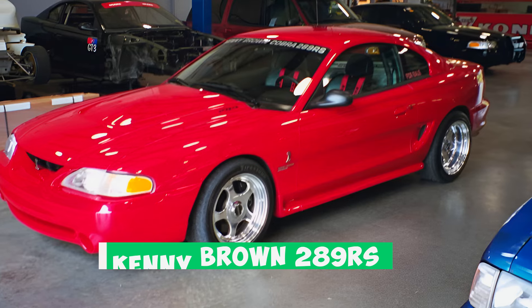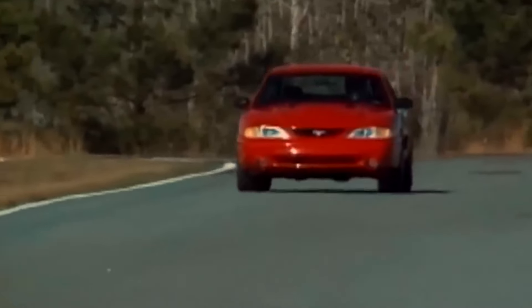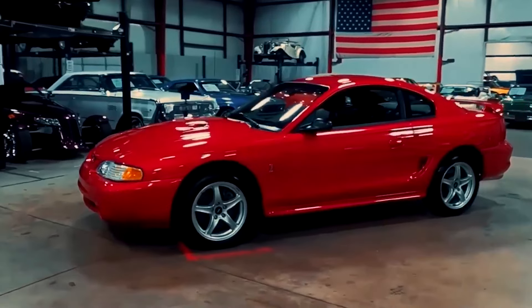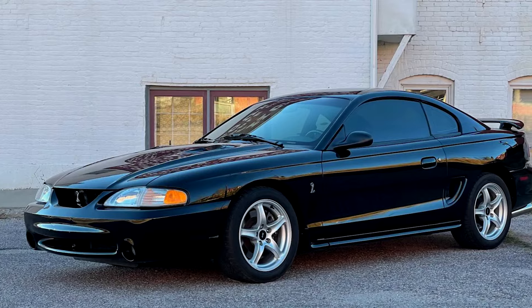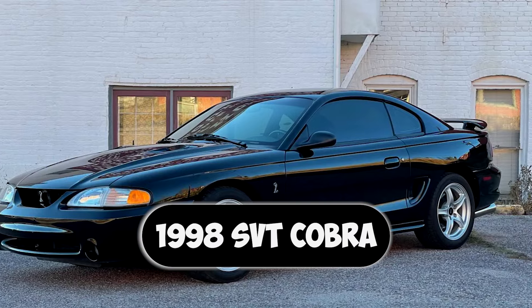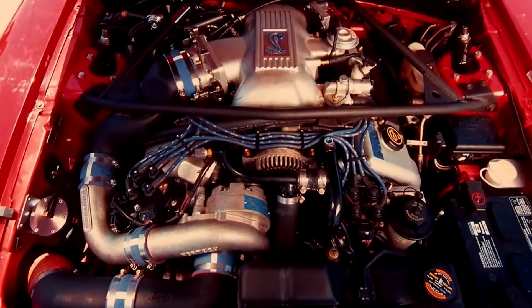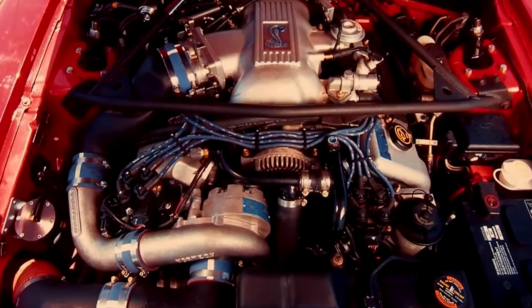Number 5: the Kenny Brown 289RS. Late 90s Mustangs? Remember Roush and Saleen turning them into fire-breathing monsters? Kenny Brown's 289RS was no different. This wasn't your average Mustang — it began as a 1998 SVT Cobra, but Kenny Brown went wild to make it a track superstar. They boosted the engine size from 281 cubic inches to a mighty 289RS.